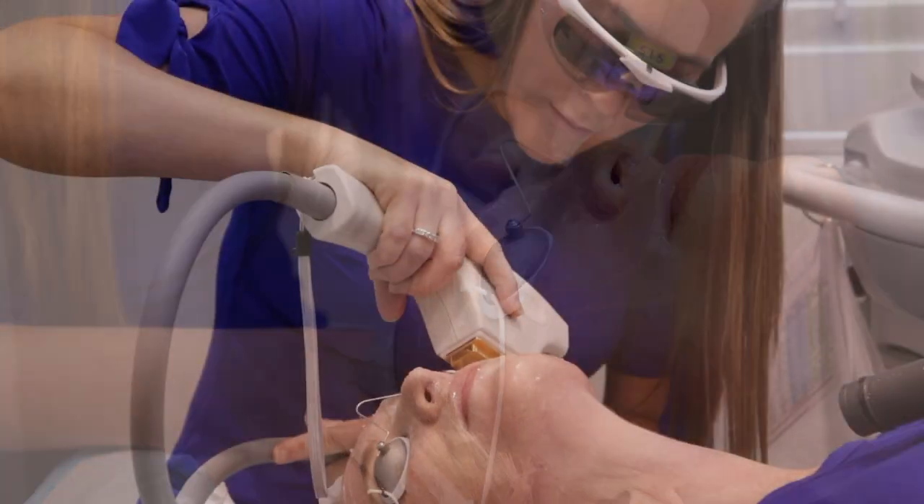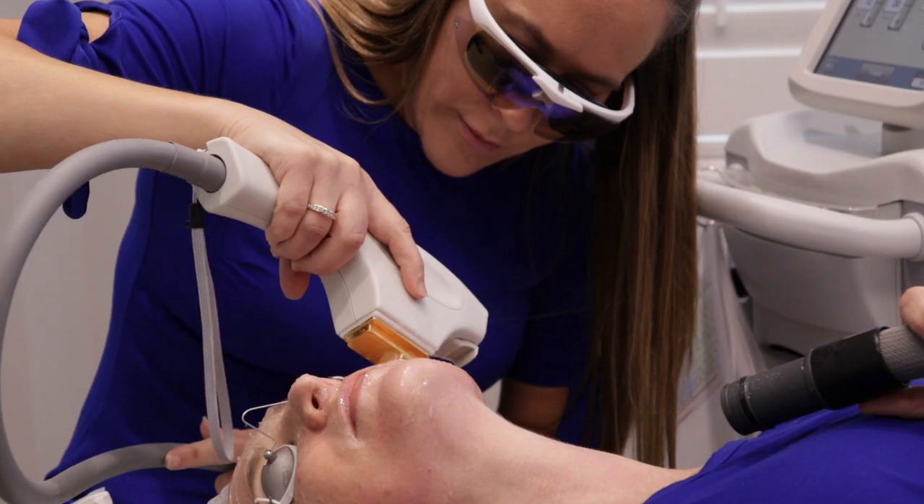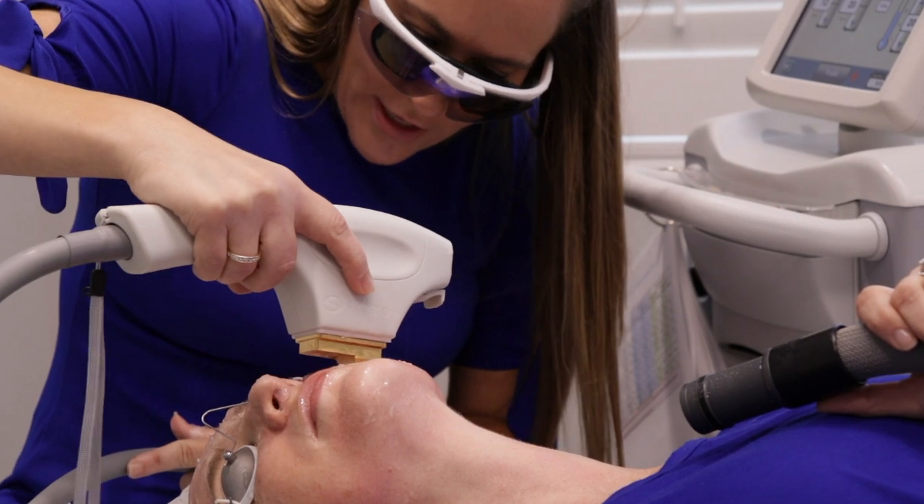If you were to maintain these treatments over time, we would not see as much aging occurring as rapidly as if we weren't keeping up with your treatments.